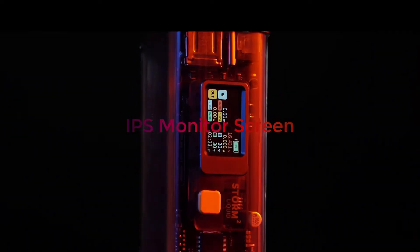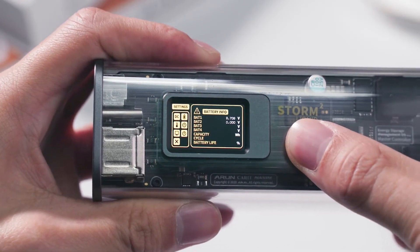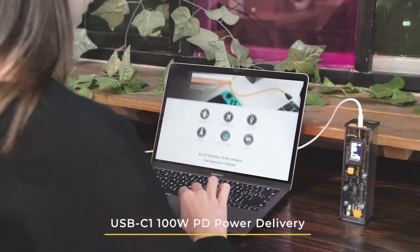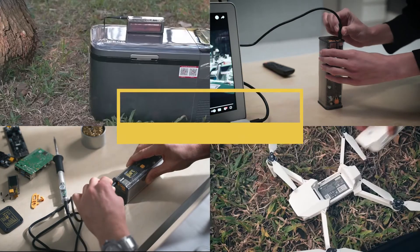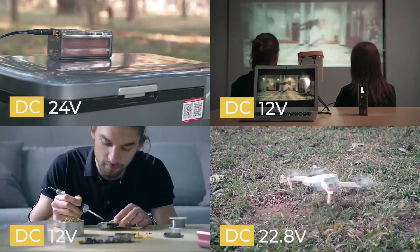Storm 2's vivid IPS screen shows the battery level as well as important parameters for charging insights. For any device, Storm 2 provides an optimal charging protocol to fit its requirements. Even a MacBook Pro can run smoothly using its stable power supply. Storm 2 even provides a DC port with adjustable output voltages ranging from 3.3 volts to 22.5 volts.